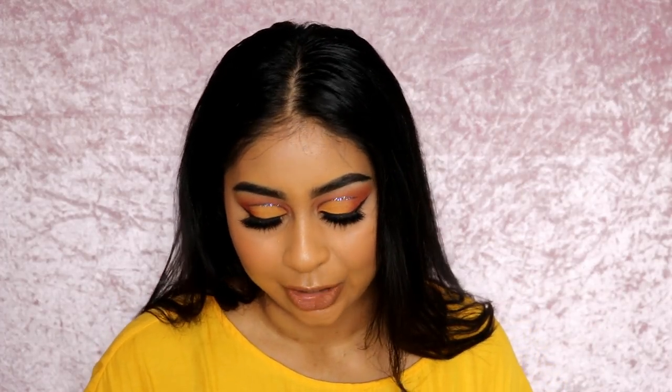Hello everybody! Today's makeup tutorial is inspired by a Costa drink — this is the Mango Passion Fruit Cooler. This is not sponsored by Costa, although I wish it was.